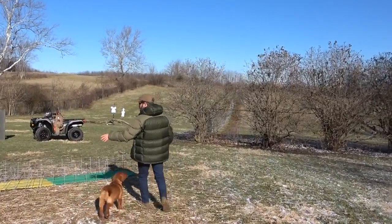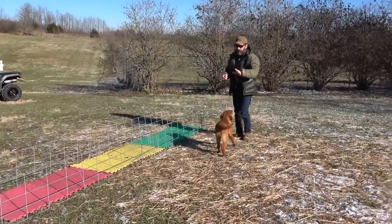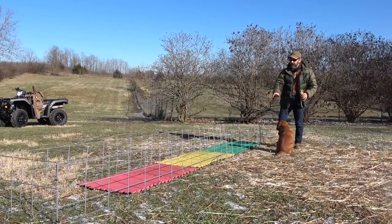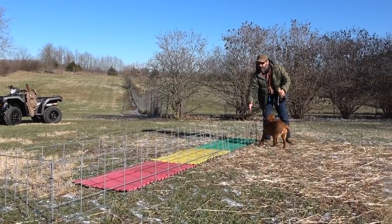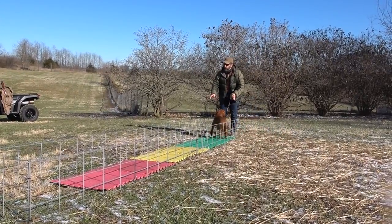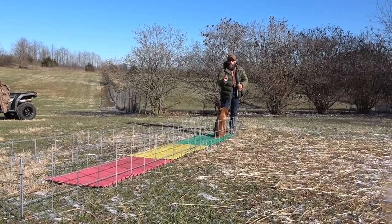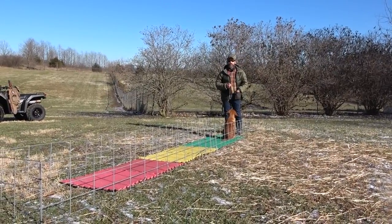We're walking down to my little fetching pen. You've seen my big fetching pen before - what we do before we move outside to the fetching pins is get the dogs to where they'll fetch in a corner or a hallway. This fetching pin is meant to represent a hallway in your home. The reason you want to start your fetching in a hallway is so kids or the cat moving around don't distract your dog.